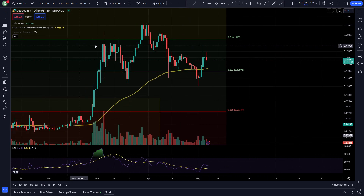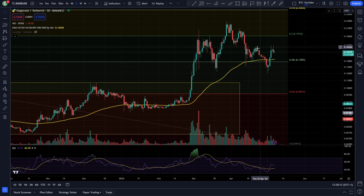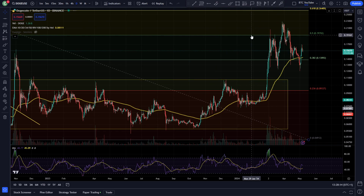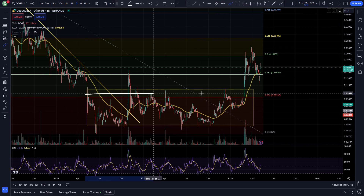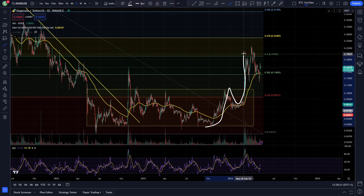Just taking a quick look at Dogecoin today on the daily timeframe. As we can see here, just been working our Fibonacci levels really. Had a really, really lovely pump recently — this huge range that we've been in for such a long time. We finally came up and absolutely thrashed our way through the range.